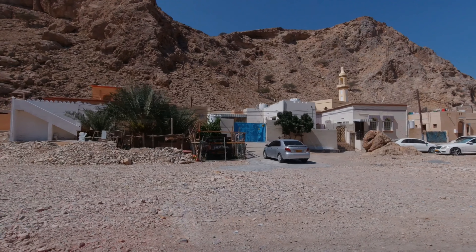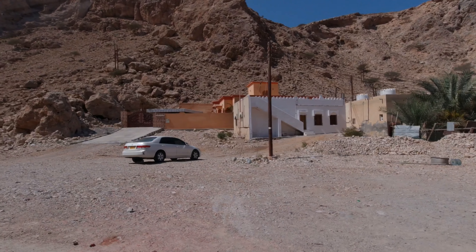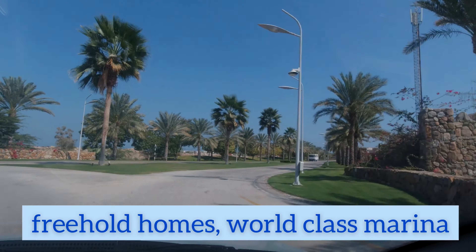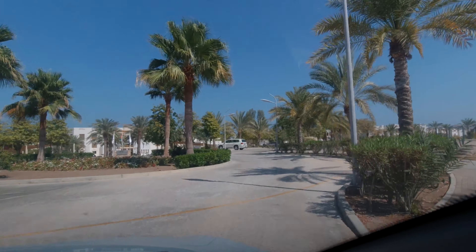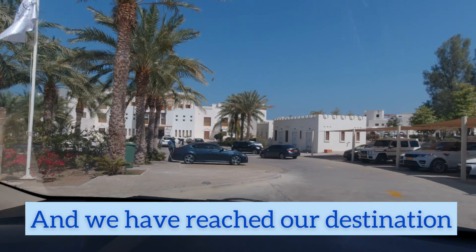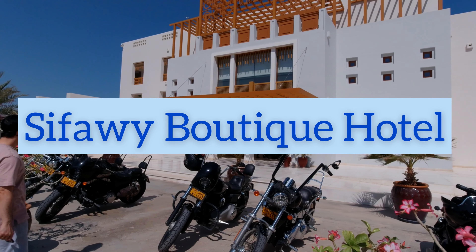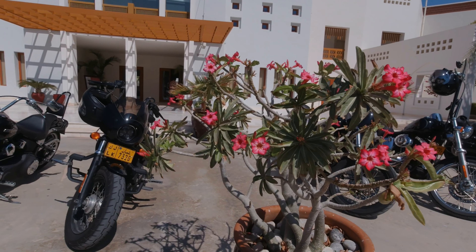Let's go to Sifaway Butteic Hotel. We took this long and dusty road going to Jebel Sifah because Sifaway Hotel is located inside Jebel Sifah.